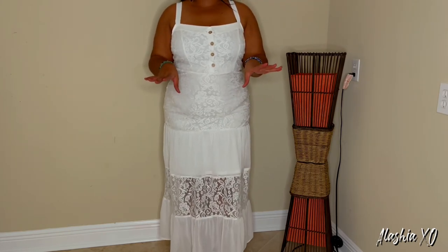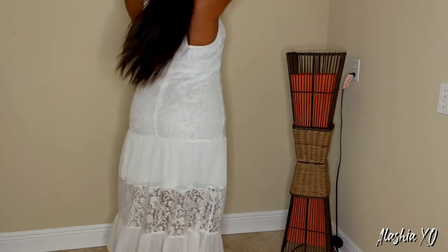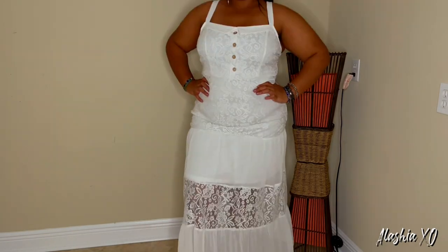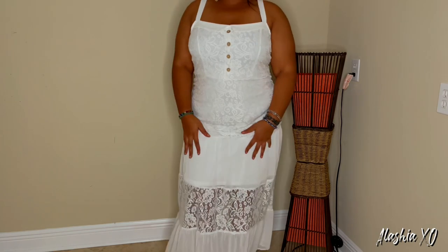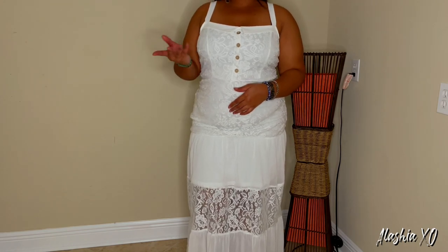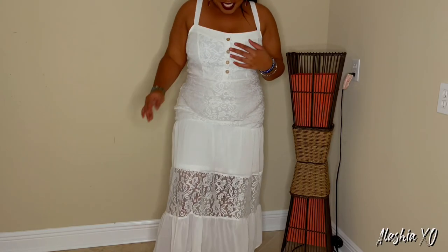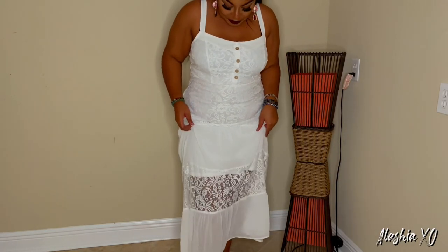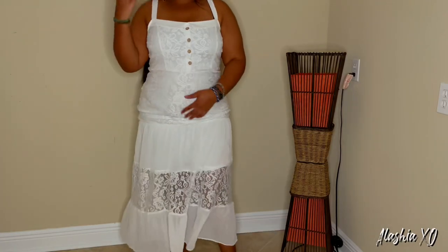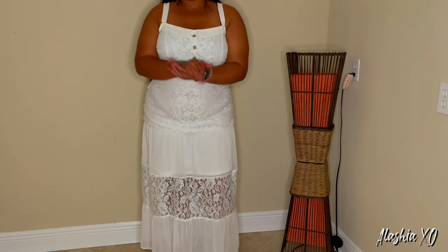This is definitely my least favorite piece, but y'all let me know in the comments what you think. I don't know — it's giving 'Children of the Prairie' vibes, y'all know what I'm talking about. It's just giving that look and I don't feel it. Y'all be honest — let me know what y'all think about this one.